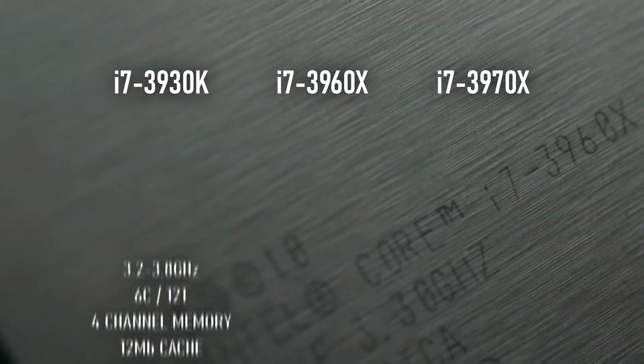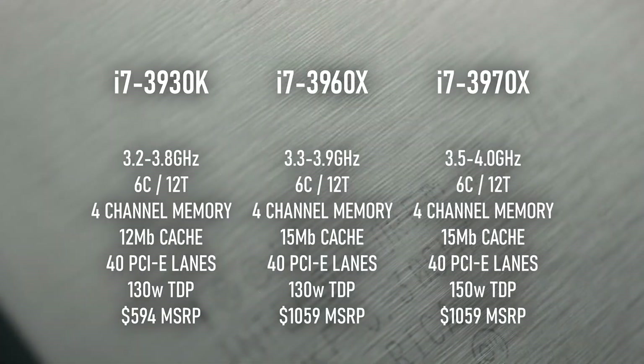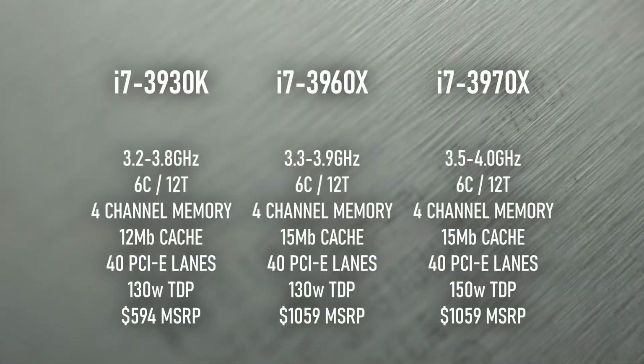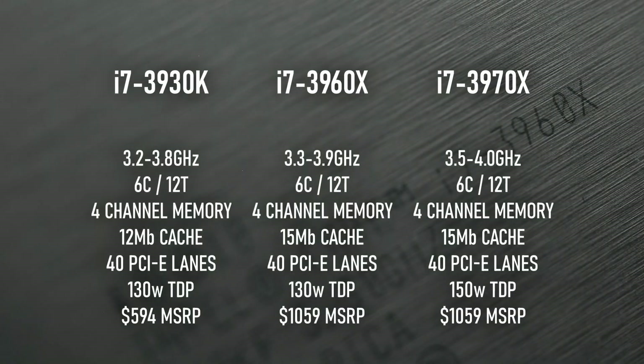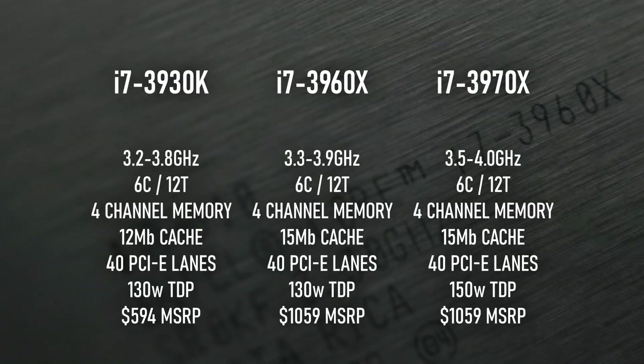The CPUs designed for that socket — the i7-3930K, 3960X, and top-end 3970X — were all 6-core, 12-thread, multiplier-unlocked beasts with oversized caches and quad-channel memory support. Some of these specs wouldn't look out of place now, a decade later, and at the time they were overkill for the majority of casual gamers.